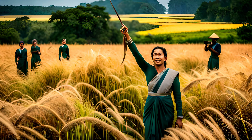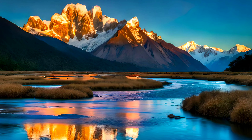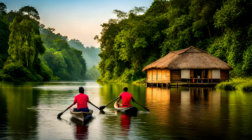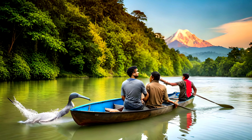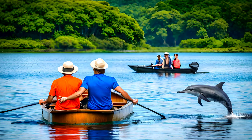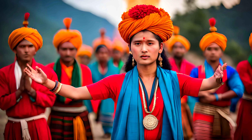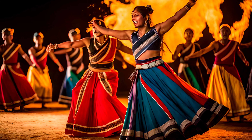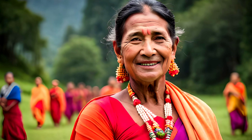Koshi Tappu Wildlife Reserve is not just a paradise for bird watchers, but also a sanctuary for a variety of aquatic species. The reserve is home to the rare Gangetic River Dolphin, as well as several species of turtles, fish, and other aquatic creatures. Visitors can take boat rides along the river, spotting dolphins and other aquatic creatures in their natural habitat. The reserve also offers opportunities for cultural tours, as it is located near several indigenous communities like the Tharu people, where visitors can learn about traditional ways of life and unique cultural traditions.